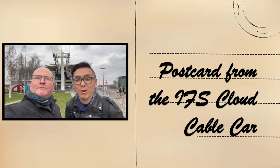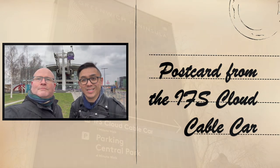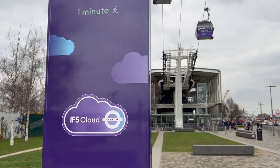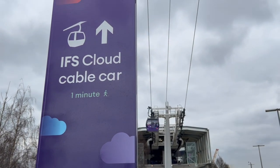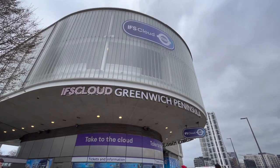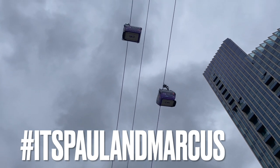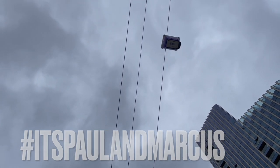Welcome to our postcard from the IFS cable car. The IFS Cloud Cable Car crosses the River Thames between Greenwich Peninsula and the Royal Docks, just five minutes' walk from the O2 and North Greenwich Underground Station, spanning just over one kilometer across the Thames.